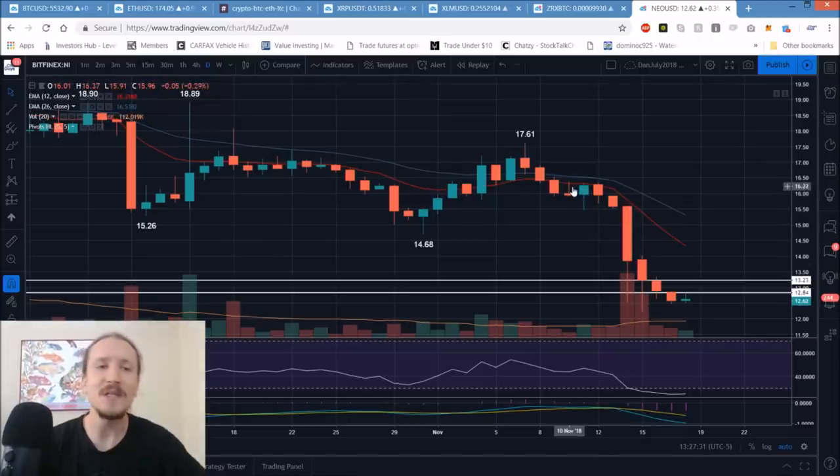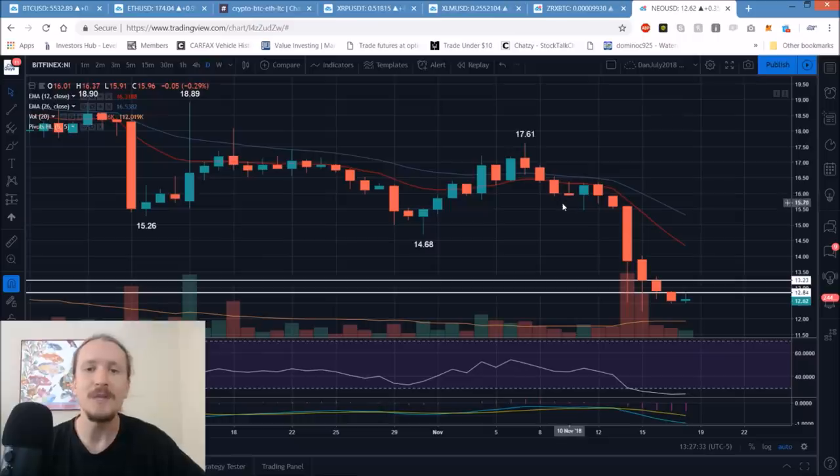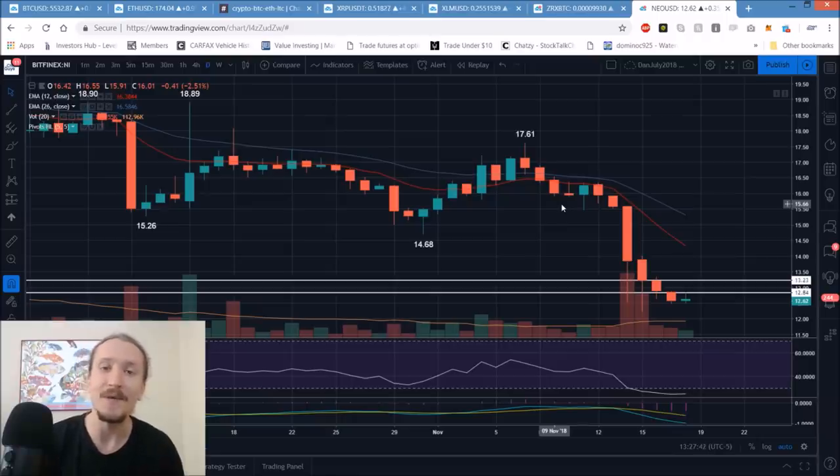That's where we stand overall - bears in complete control of all trends pretty much. The question right now is: can bulls break four hour lower highs to have us look for a daily lower high? That doesn't seem very exciting for the bulls, and it's not, because the bulls have a lot of work to do now that we've broken a lot of these key support levels. If we do not break four hour lower highs, bears have absolutely nothing to worry about - we keep the downtrend and head down towards recent support levels. That's what we're watching as we head into this coming week.